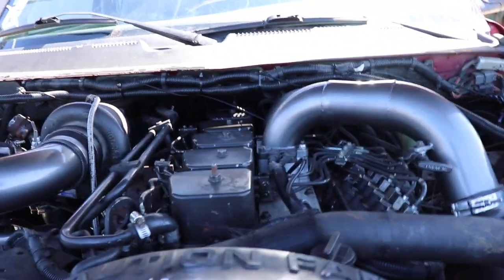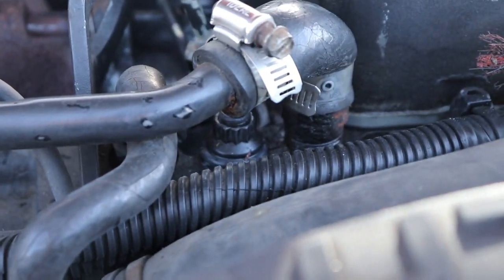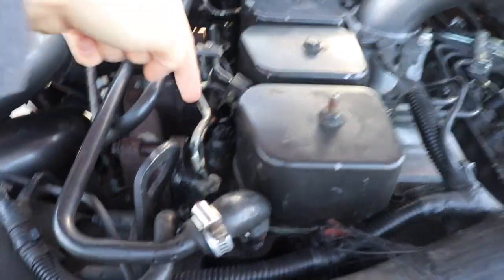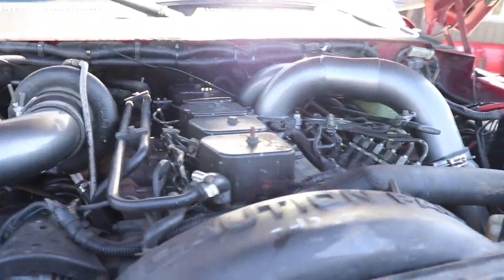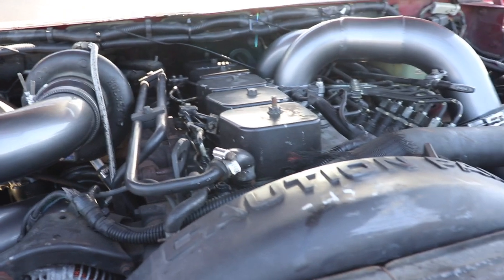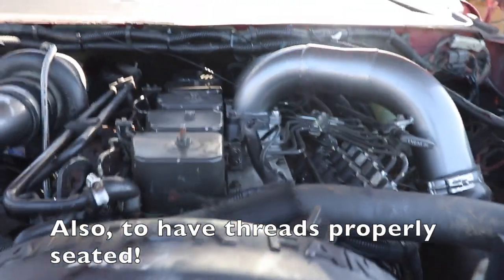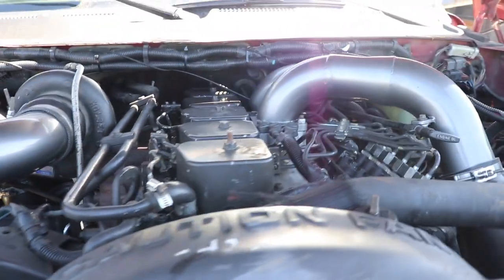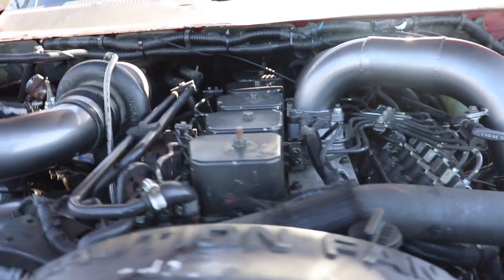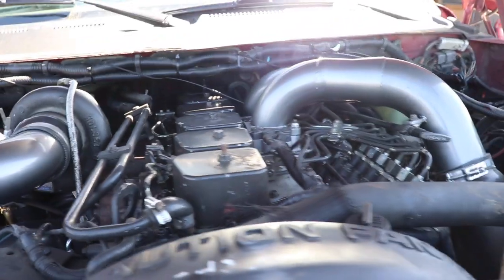ARP head studs — if you're going to be pushing over 400 horsepower, or anything close to it, you probably want to be running head studs. There are 26 of them on a 12-valve. You replace those 26 head bolts with head studs so you don't blow a head gasket. With those head studs, you're going to want the Diesel Auto Power machined rocker arm pedestals so the ARP head studs clear underneath the valve covers — without those you could run into fitment issues. Also, 60-pound valve springs: if you're running a lot more boost and power, you want heavier duty valve springs so you don't float a valve.